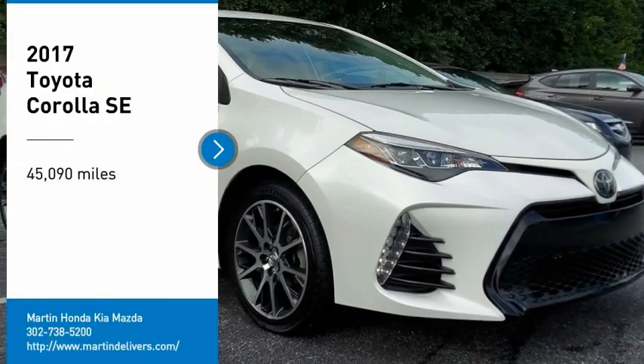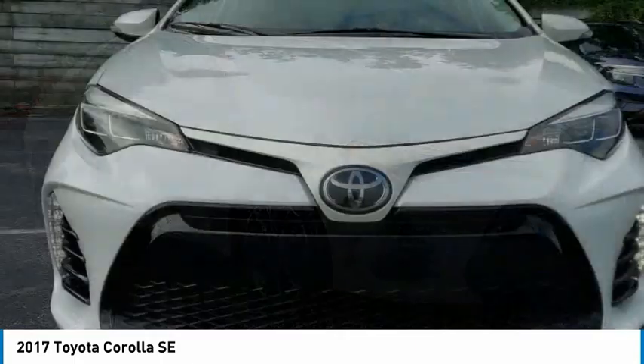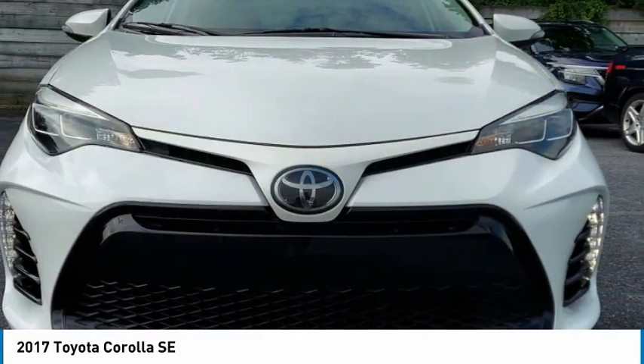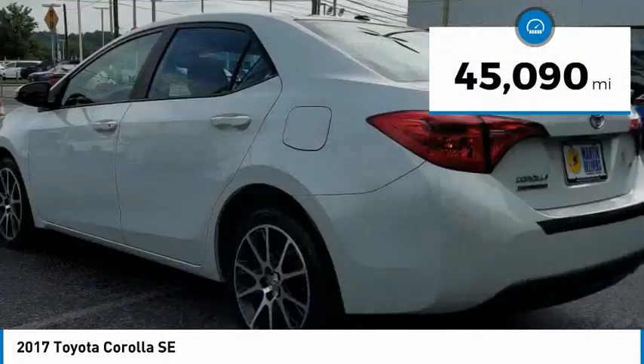We are pleased to show you the 2017 Corolla. The Corolla is still a great option for those who want dependability, comfort, and value. This vehicle has less than 50,000 miles.